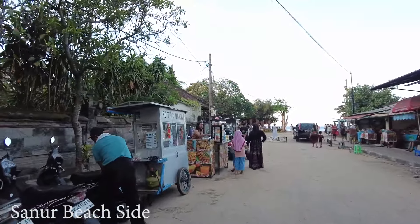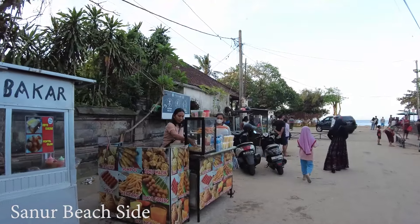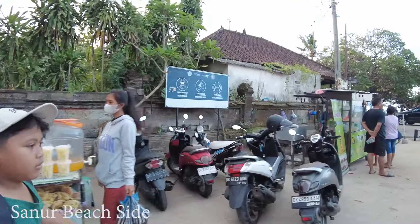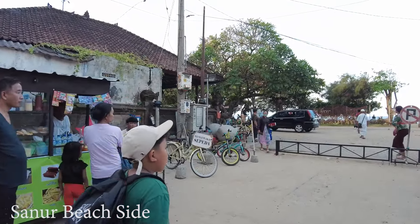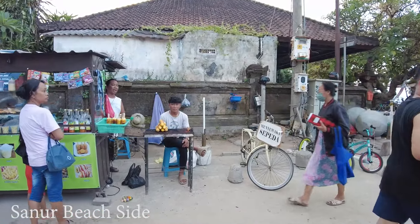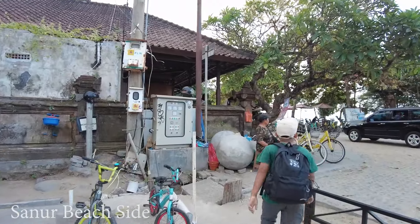What do they sell here? Sausages. Fried potatoes or fries, something like that. And anybody who likes grilled corn, they have that here as well. And if you want to rent a bicycle, there are so many here.